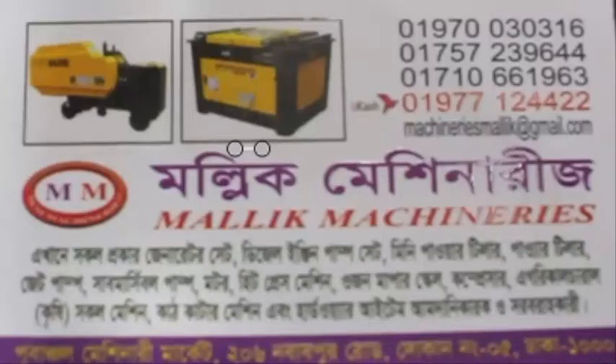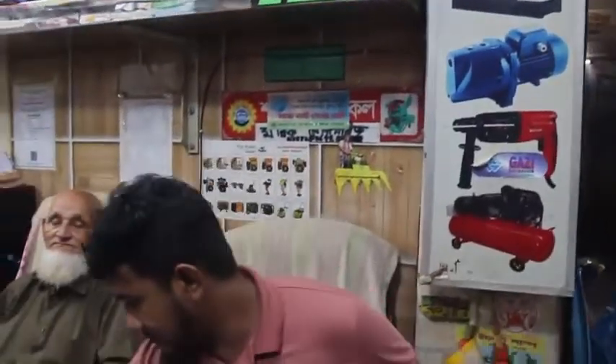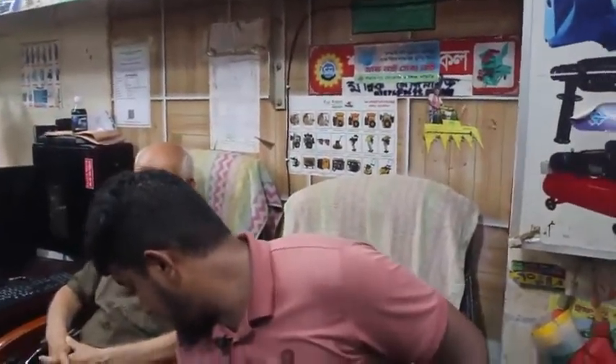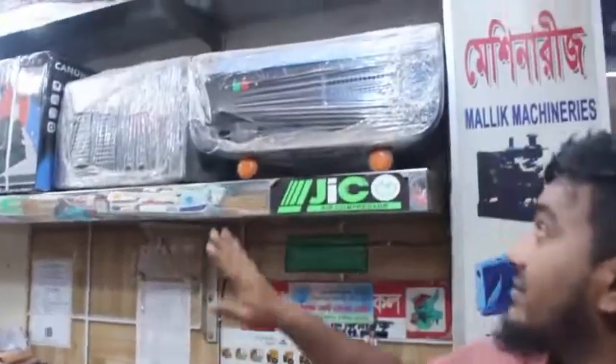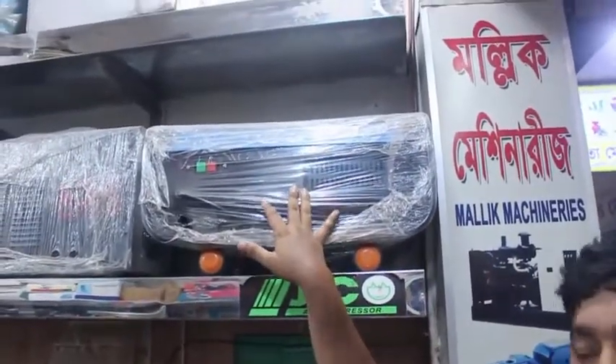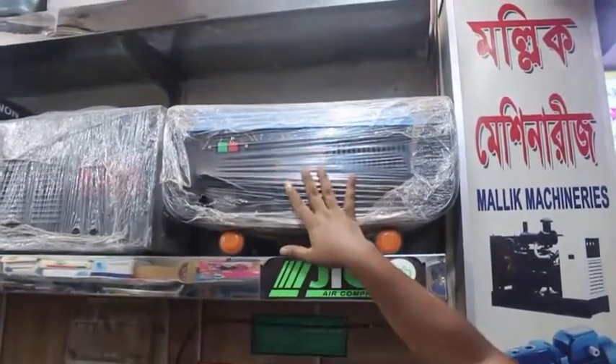There are a number of machines here. This is the 2nd machine. We have a number of videos. How do you see the machine? We have a machine. This is a car wash machine.